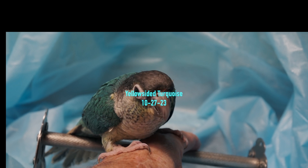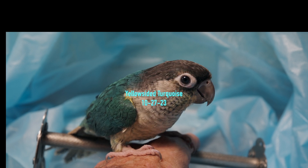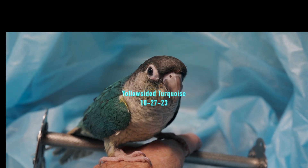The season's pretty much over. He's been weaned for about three weeks now. He was a late hatch — or she — we don't know the sex of this bird. If you're interested, let us know.